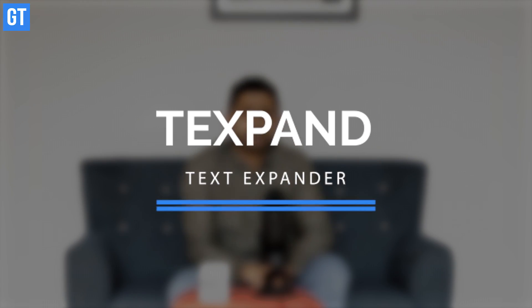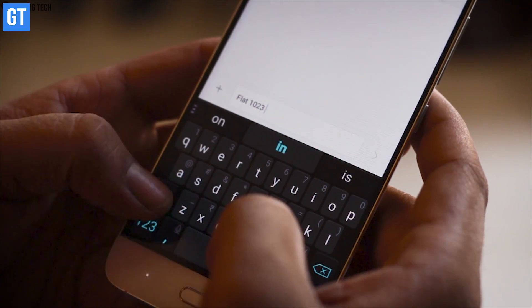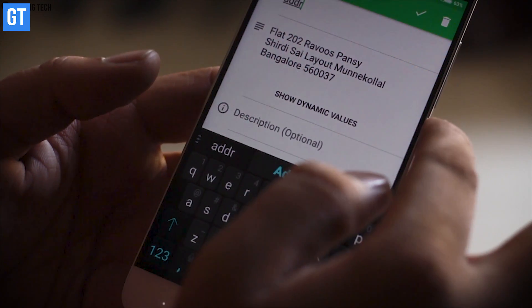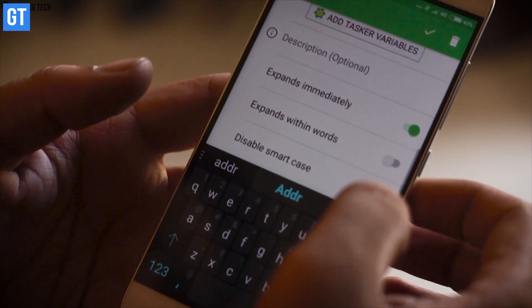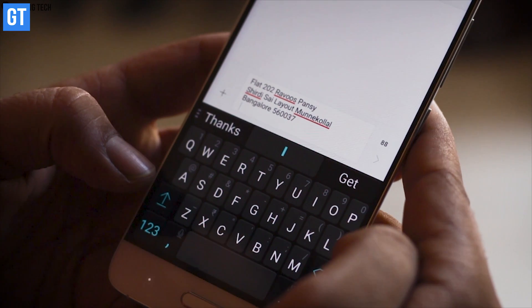TextPand is another cool app using which you can get iOS-like text expanding features right on your Android. In simple terms, let's say you have to send your home or office address frequently, or there's a phrase you use many times while sending a text or writing an email. Just use TextPand on your Android and replace all those phrases with a shortcut. The app will run in the background and monitor everything you write, and as soon as you type that magical word, it expands.